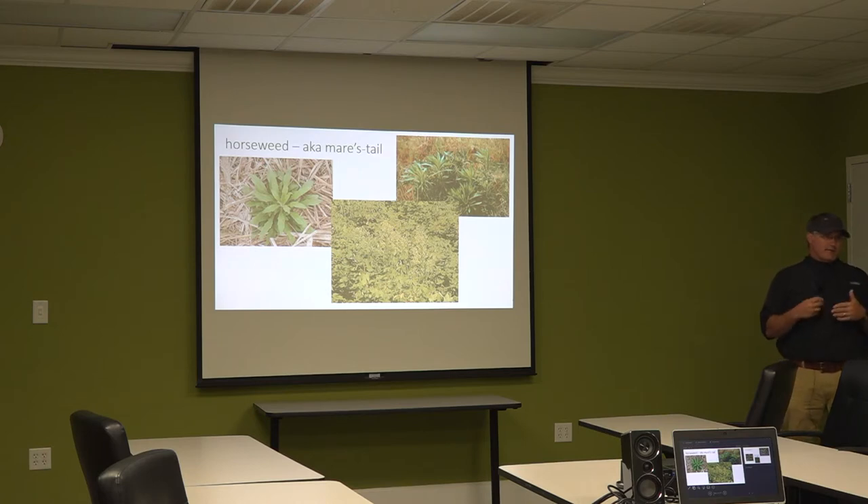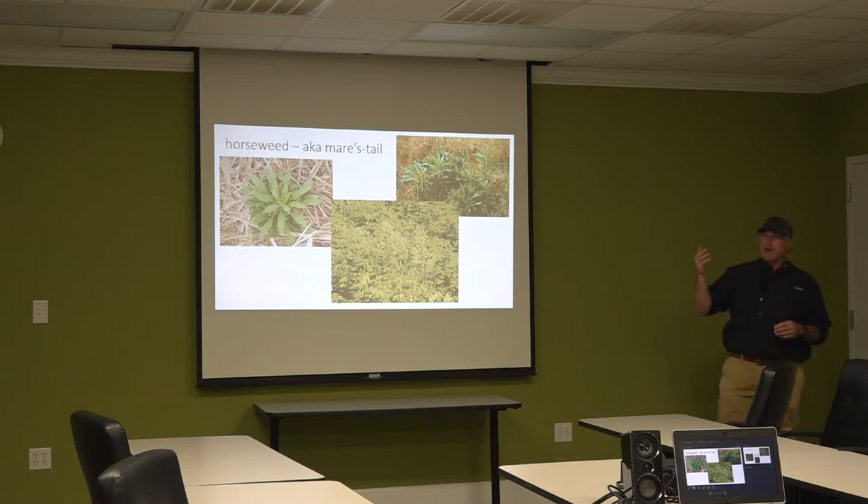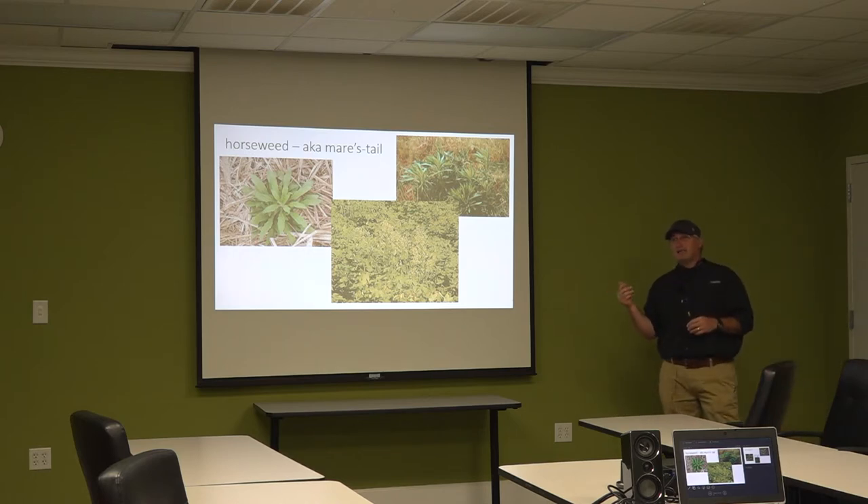The next one is horseweed, also known as mare's tail. Its actual taxonomic name is horseweed. This was once a winter annual weed predominantly in the Midwest; it moved down into Arkansas. It was first identified as resistant to Roundup — as Italian ryegrass also is — back in Delaware in the late 1990s, then it moved into Tennessee, and it's really exploded here in Louisiana, particularly over the last three years.